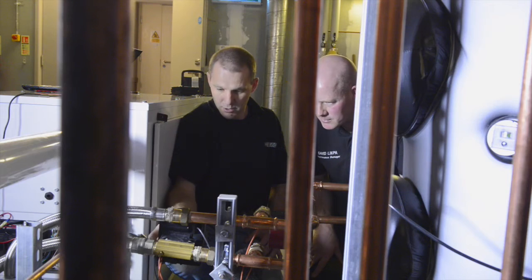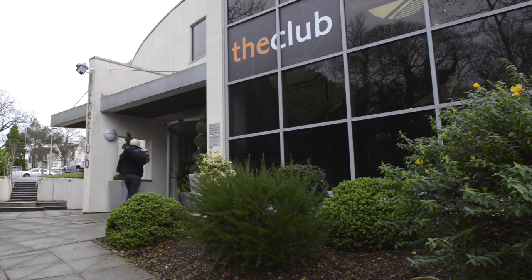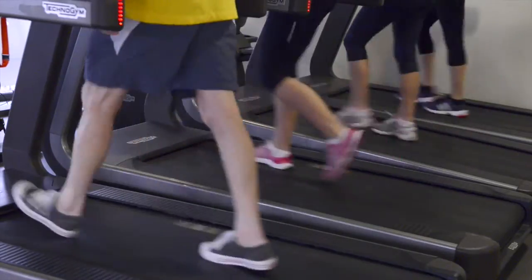At the moment it's producing 13.4 kilowatts. Installing a CHP unit at Cadbury House can save us thousands of pounds each year on energy bills. We have 132 bedrooms, 11 conference rooms and a very large leisure facility as well, so we do use a lot of power.